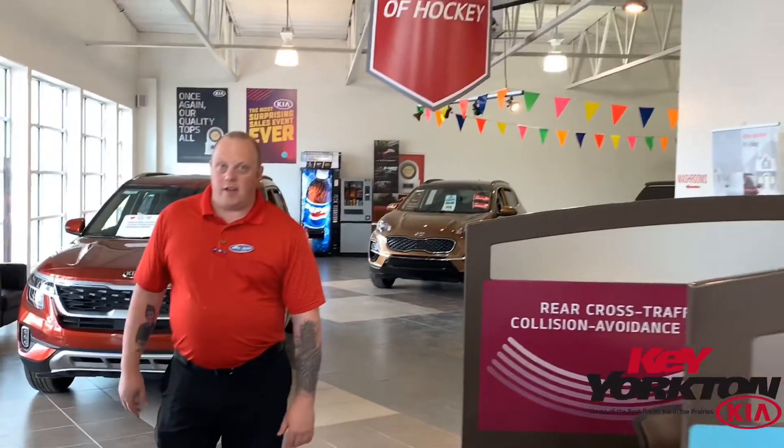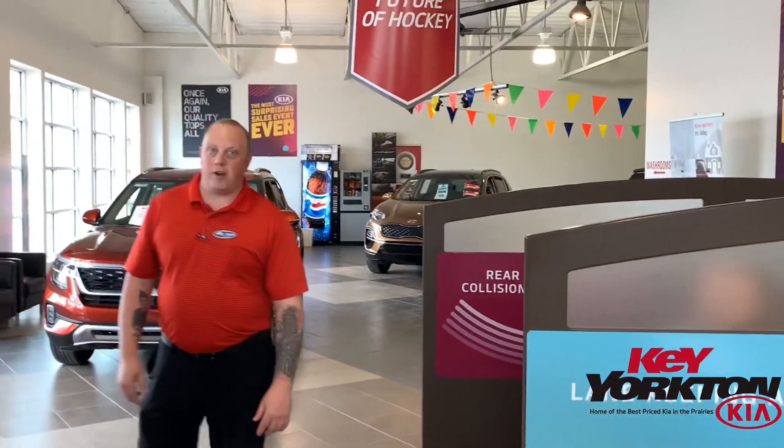Hey everybody, Jason with Key York and Kia here. Like Darian said yesterday, we've got two 2020 Sorentos left — just one after today.